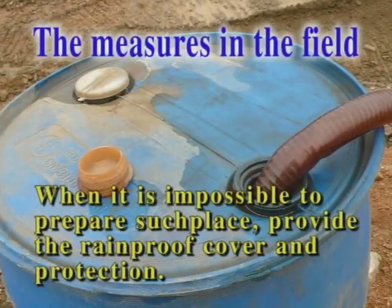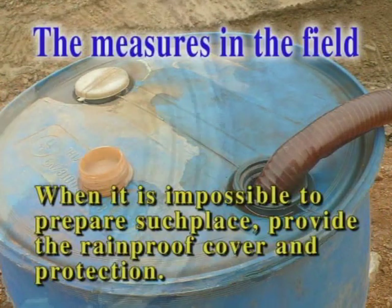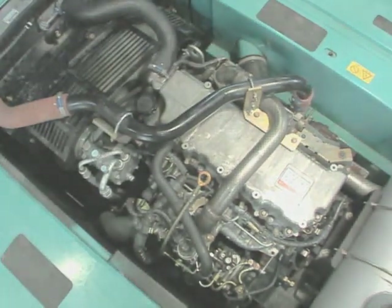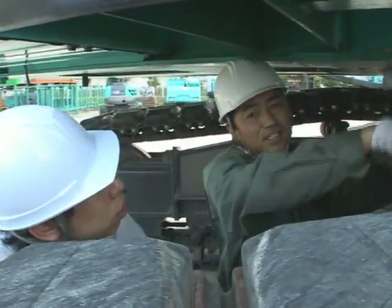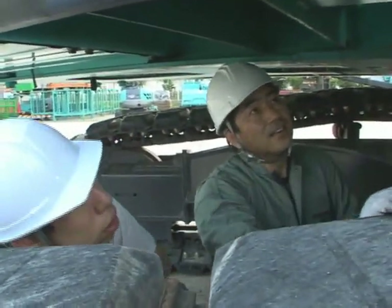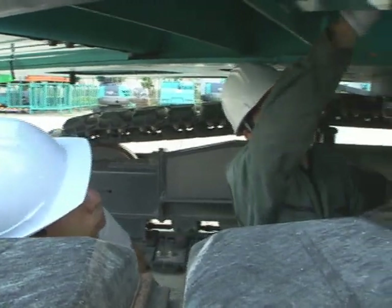Please look at this picture. Because of leaving the reservoir out in the outdoors, you can see water in the bottom of the tank. If you use such contaminated fuel, the engine may be damaged. But the slightest consideration can prevent trouble beforehand. Please tell your customer to be aware of such precautions.